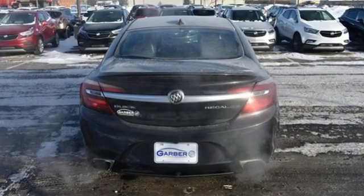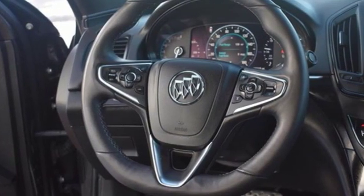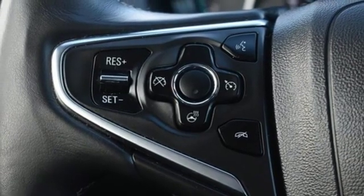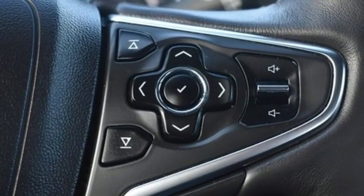A great vehicle is comprised of great features, like these. Integrated navigation system with voice activation, doors and push-button start proximity key, front heated leather sports seats, configurable instrument gauges, Wi-Fi hotspot, dual-zone climate control.